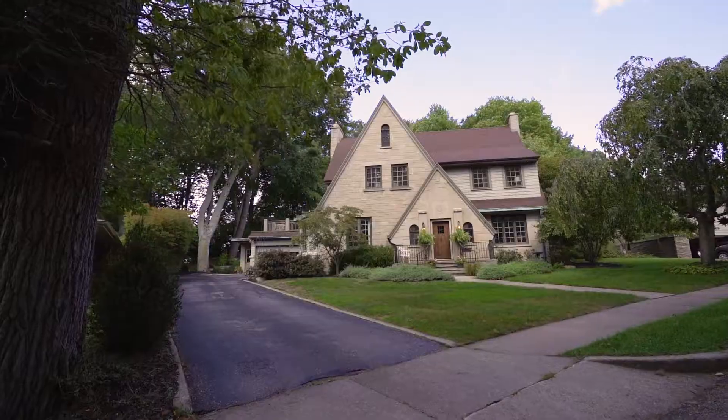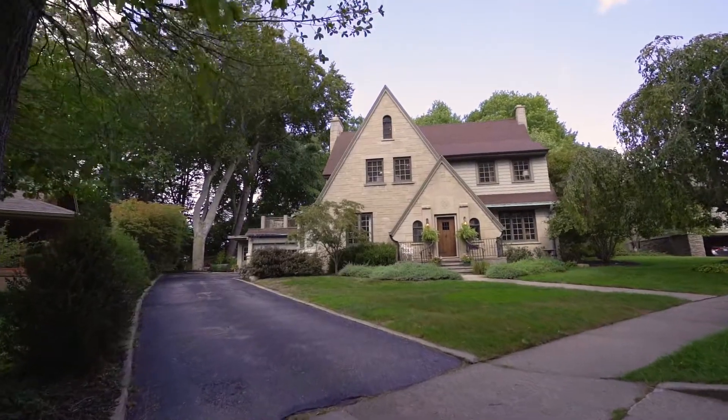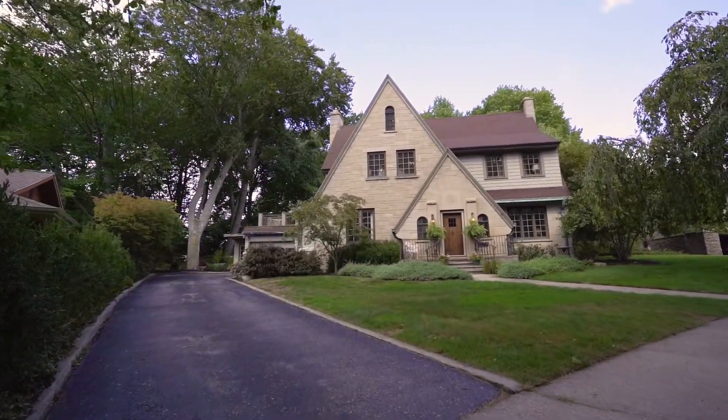Welcome to 401 Woodlawn Avenue in the much-desired west side city of Grand Haven. This home is a stunning piece of architecture inside and out, and sits on one of the most sought-after streets in all of Grand Haven. Let's step inside and take a look.